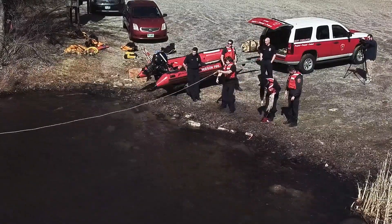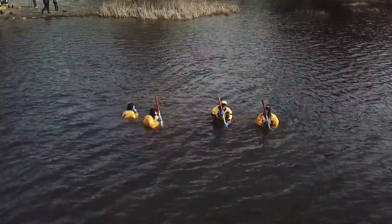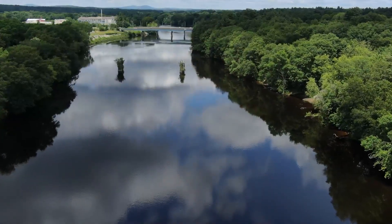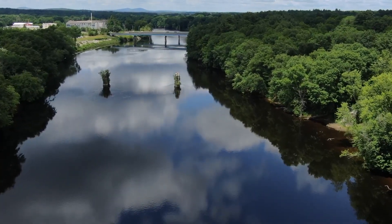Working in a situation where you might have a high velocity flow rate and being able to maneuver that boat, even in eddy jumping, and be able to work your way up the river if you potentially had a victim trapped near a rock — or as you look off one of the main bridges in town, you can see those bridge abutments, which could always be a popular area for someone to get trapped on.